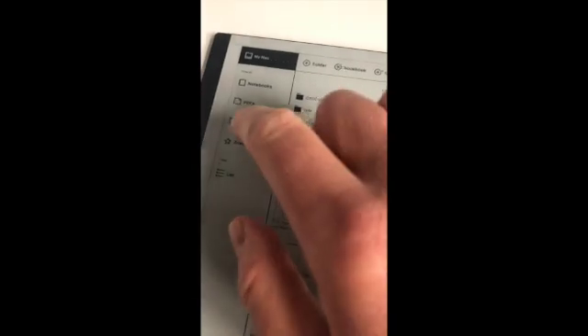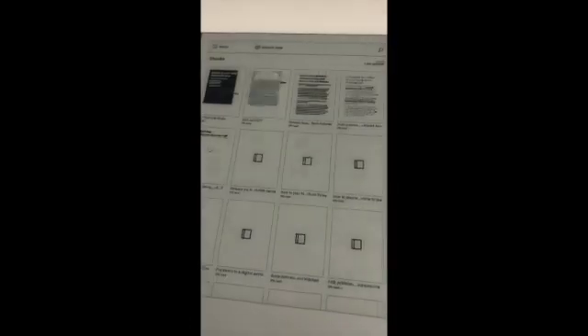One thing the Remarkable can do which the Fujitsu can't is handle eBooks in EPUB format. That's quite nice — you can read various documents you get for free on the internet, annotate them and send them. That's really useful. The Fujitsu only accepts handwritten notes or PDFs.